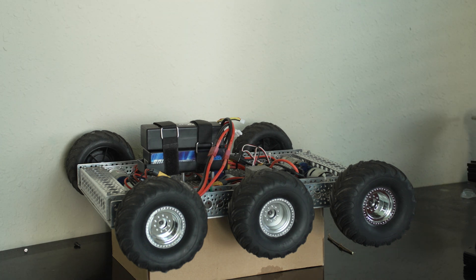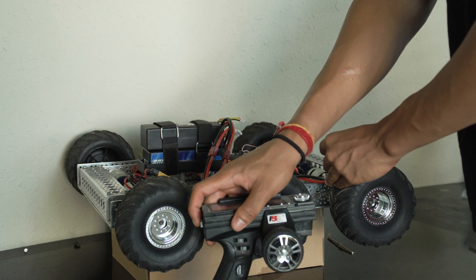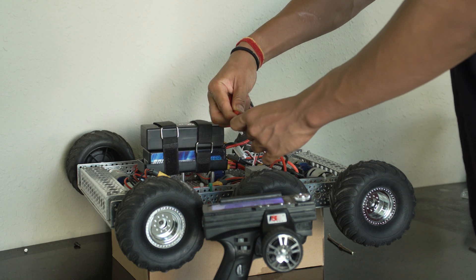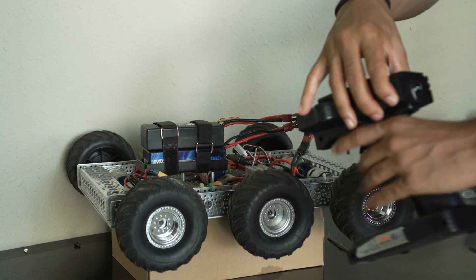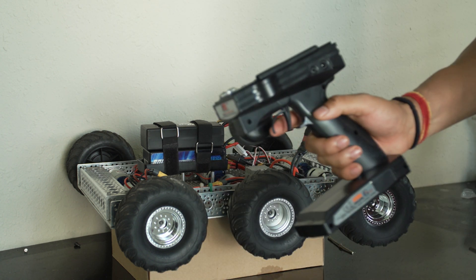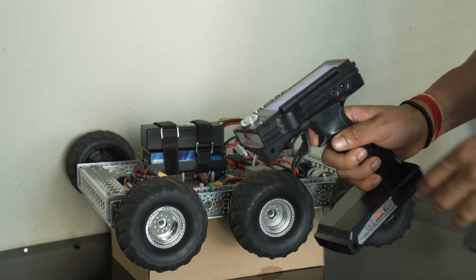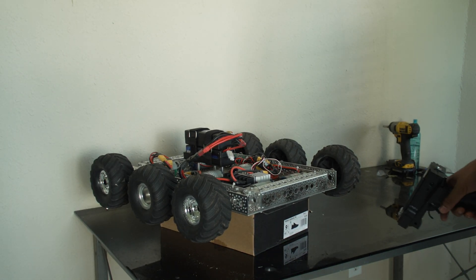Now it's time for the moment of truth. I'm going to go ahead and turn on my radio and connect the batteries to the motor controller. When I press the throttle — see the wheels turn. With everything complete, I think all that's left to do is a test drive.